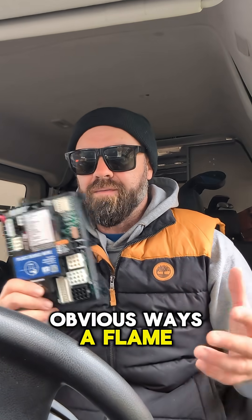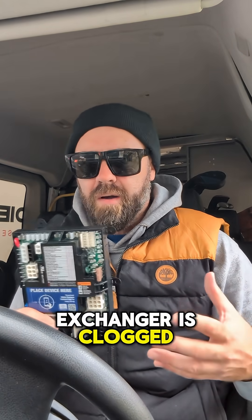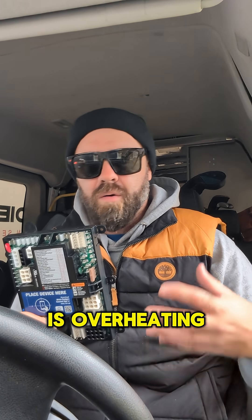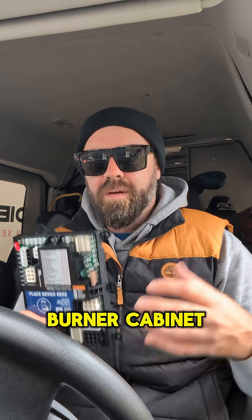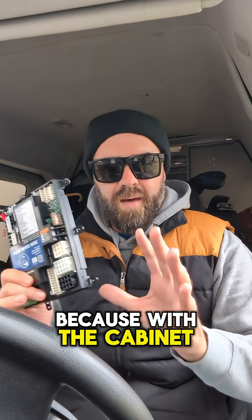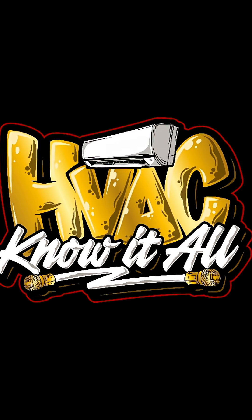One of the less obvious ways a flame rollout switch can open is if the secondary heat exchanger is clogged — you can't see it. The heat exchanger overheats slowly over time, and that whole burner cabinet becomes really hot. You can go off on high limit as well, but I've also seen it trip on rollout because with the cabinet door on, there's a lot of heat concentrated in that burner section.